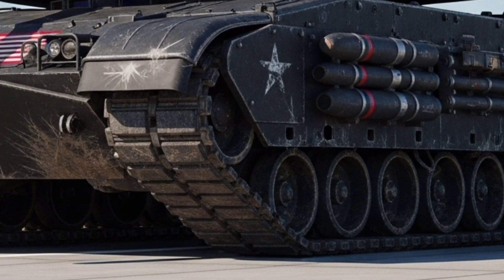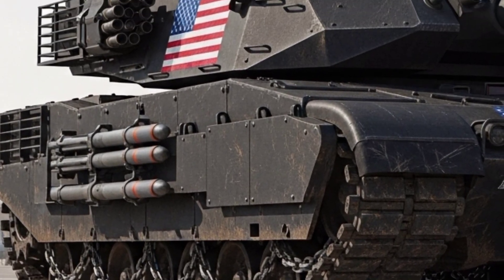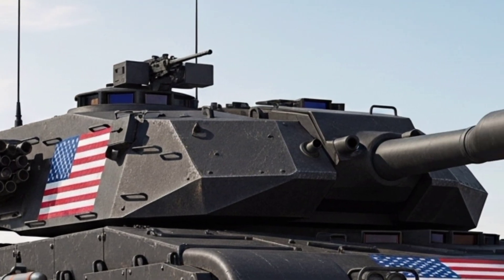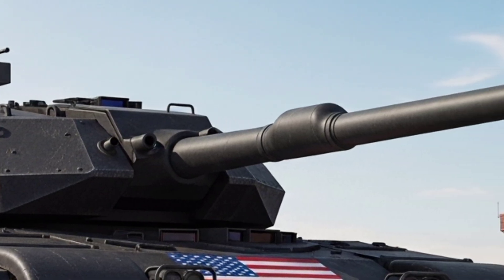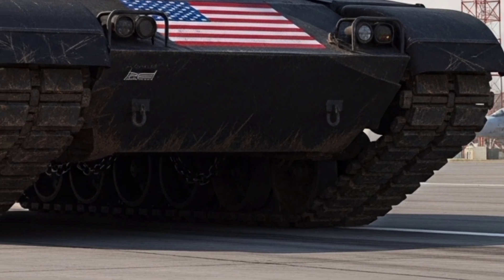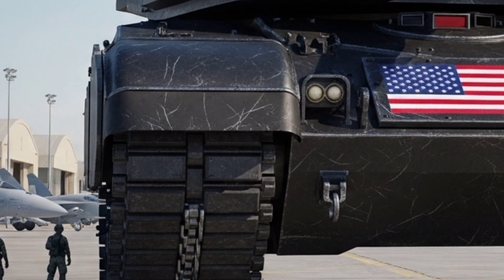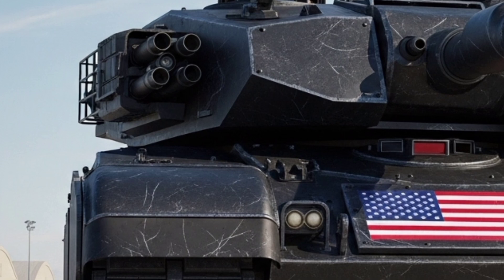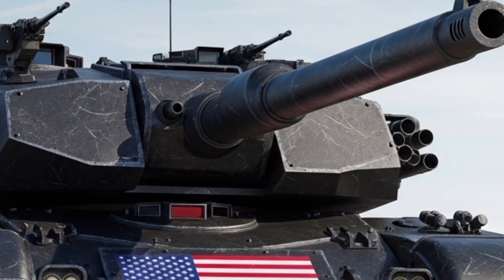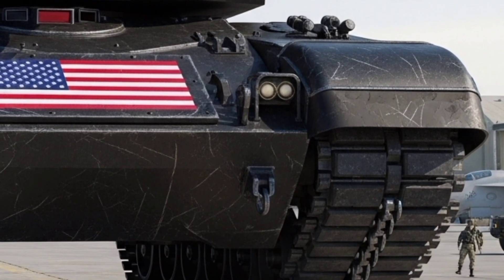Now let's talk firepower. The main weapon is a 130 mm electrothermal chemical cannon capable of firing advanced kinetic rounds and programmable smart munitions. This gun delivers more power and range than ever before, ensuring dominance against any armored threat. The Abrams concept also features integrated drone systems that launch from the tank itself, perfect for scouting or delivering precision strikes. On top of that, an active protection system combined with a high-energy laser can neutralize incoming missiles and drones before they hit.